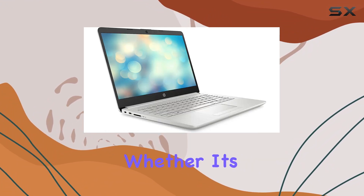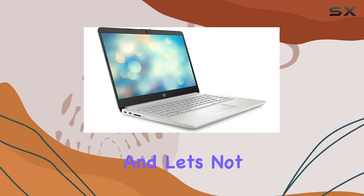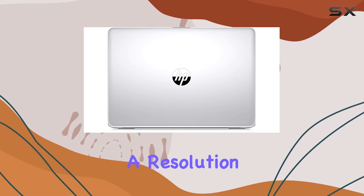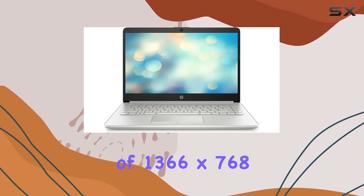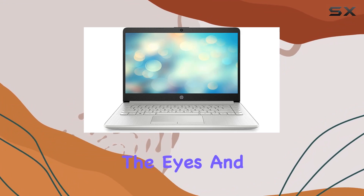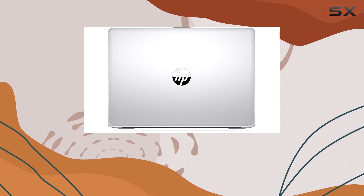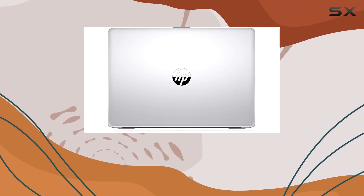Whether it's work or play, this laptop's got you covered. Sporting a 14-inch screen with a resolution of 1366 by 768, it's easy on the eyes and provides a decent viewing experience for your day-to-day activities. Plus, weighing in at just five pounds, it's light enough to carry around wherever you go.